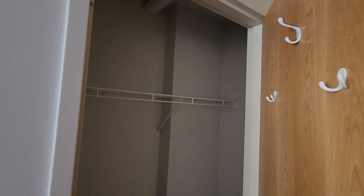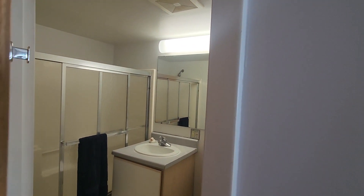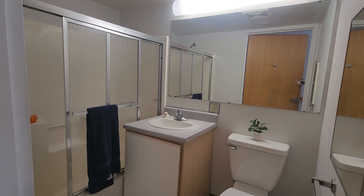This number 11 style is the only studio style where the bathroom door is directly across from the closet door. In the other odd number apartments, the bathroom door is across from the kitchen. In the even number apartments, the bathroom door opens into the room.